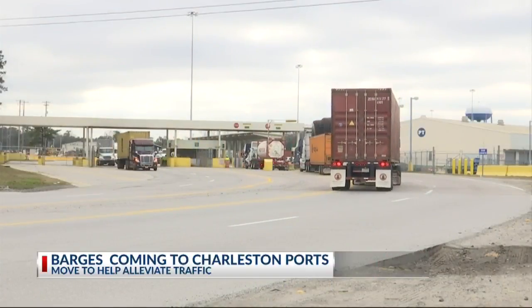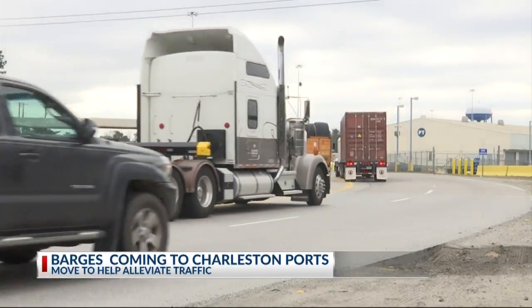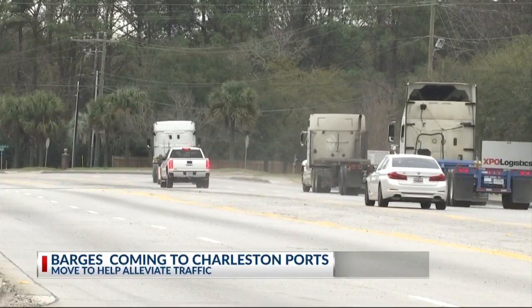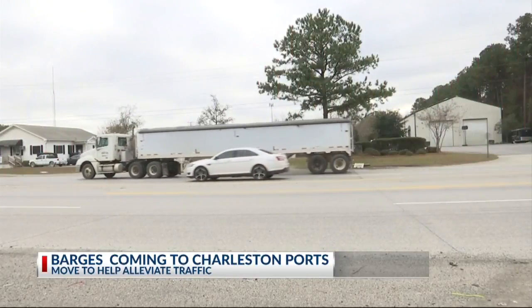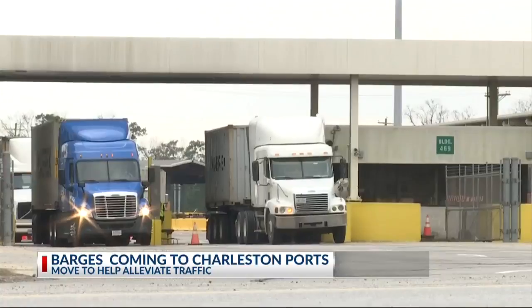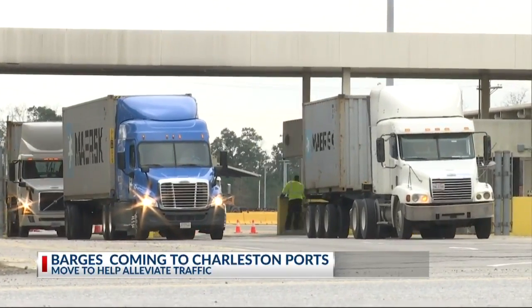The way they plan to do that is by using a barge, keeping that cargo on the Cooper River. The Port Authority wants to use that barge to carry cargo from terminal to terminal. As the Port continues to grow and more people come to the area, that will result in a need for more cargo being moved. One state representative said there's actually a shortage of truck drivers at the moment, and this change to the barge would actually bring some jobs into the area.